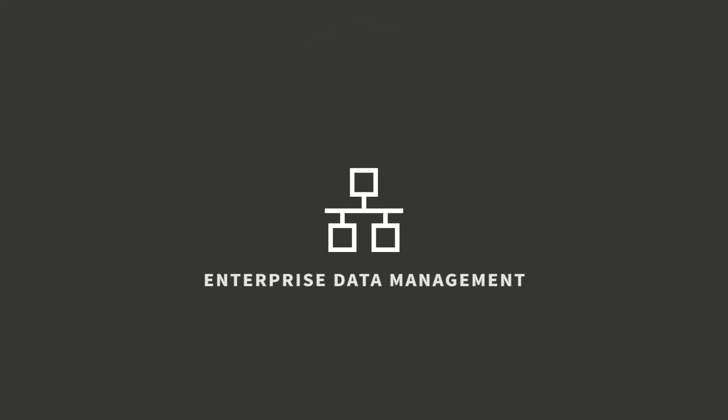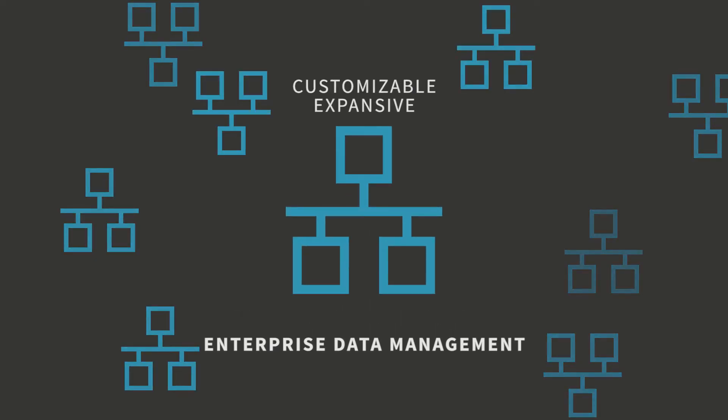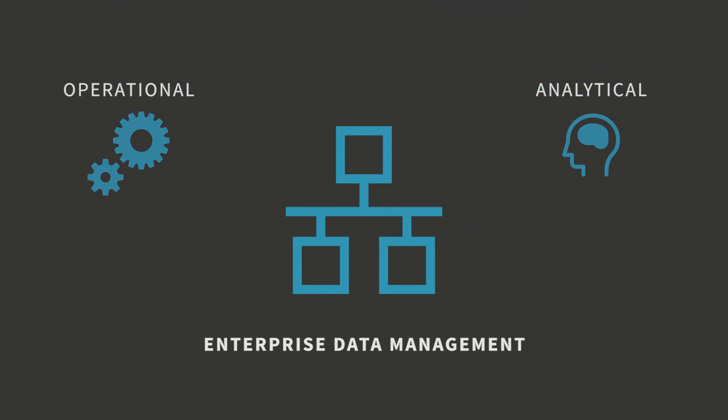Fundamental for today's data-driven organizations, the Enterprise Data Management Suite contains expansive and customizable data models, services, and data management tools to improve and maintain data quality and feed enterprise applications with reliable data for operational and analytical purposes.